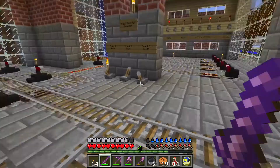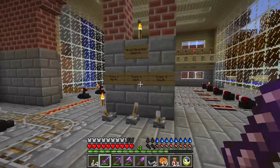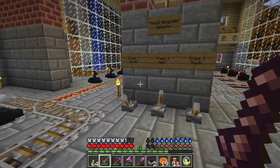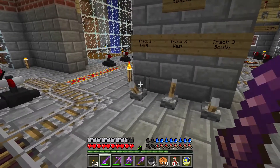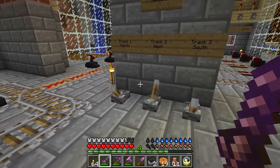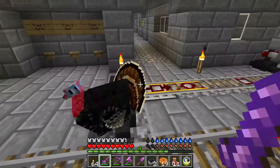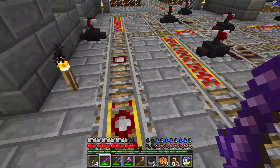Going forward, selecting whether you're going forward or back on the track selector still applies — that's still a necessary step and that's the first step when you're picking your destination, whether it be track one, two, or three. You'll still need to select whether it's forward or back, and now all tracks are accessed by one single passenger launcher.